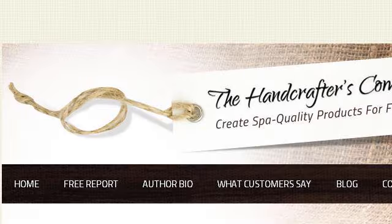The most helpful site to learn about how to make body lotion and cream is 3144311.r.msn.com, specifically the page titled 'How to Make Body Butter' at thehandcrafterscompanion.com. Here's the link.